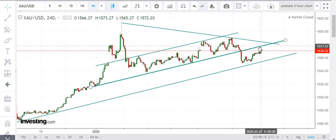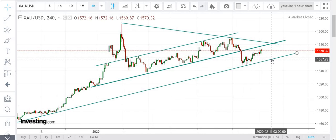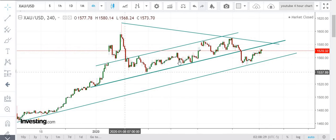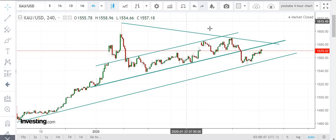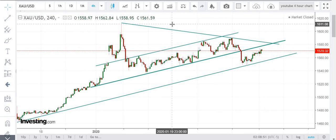Prices are being tested at 1575 levels and we expect them to move down towards 1550-1560 levels. This was the bullish channel; we broke it, went downward, got supported at 1550, and now we are getting rejection at 1575. We expect prices to move downwards towards 1550 and maybe below — that depends on how the market behaves in the next week.